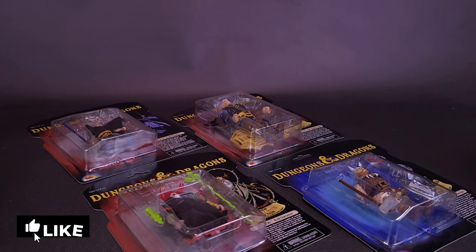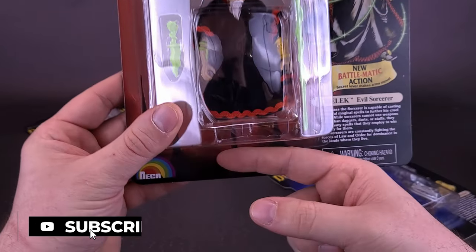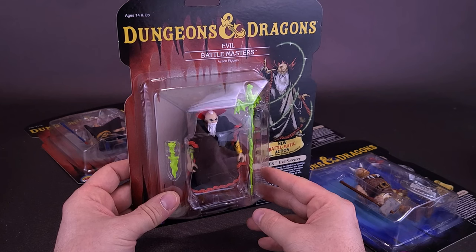Apologies in advance for the way this review is started out. Simply because of the way they're actually on their card, there's too much space down below where I can't have these standing on a rotating turntable.